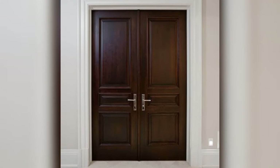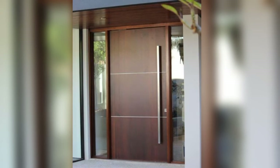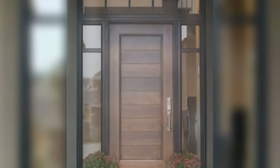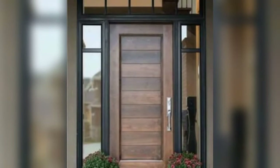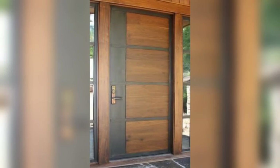Five: Modern Minimalism. Achieve a sleek and contemporary look with a modern wooden door featuring clean lines and minimalist design. Choose a smooth flat-panel door in a dark stain or natural wood finish for a great aesthetic. Incorporate sleek hardware with clean geometric shapes such as square or cylindrical handles to enhance the modern appeal of your entrance.